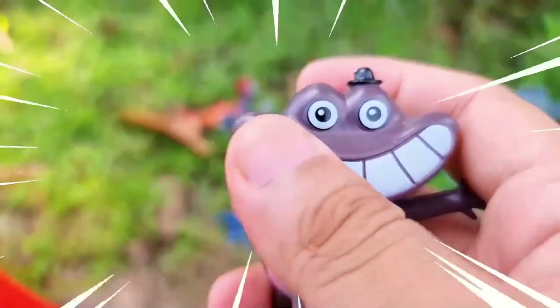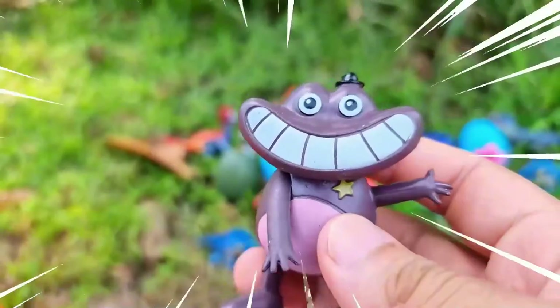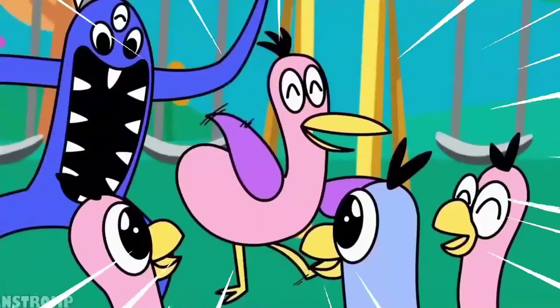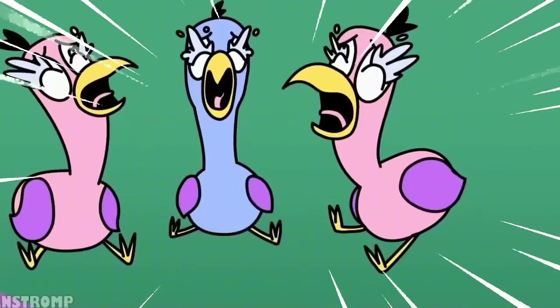This is Sheriff Toadster, illustrated as a humanoid toad equipped with a yellow star badge on the left side of his torso and a miniature hat perched on his head. His main skin color is a shade of brownish-gray. He is pot-bellied, and his stomach skin color appears as a brighter, tannish color.